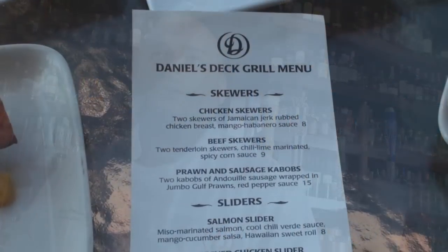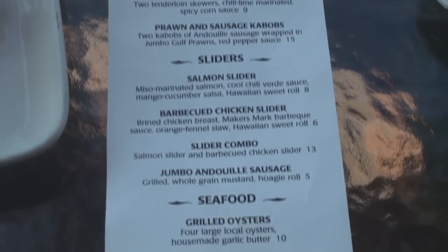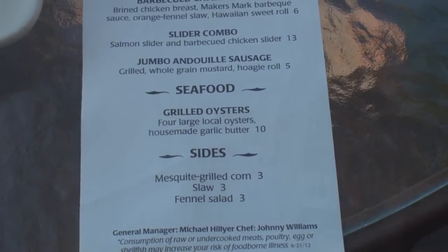We've got nine new items, all of them very seasonal, very colorful, and they're all priced for approachability. You can get a couple drinks, a couple dishes, and it won't break the bank.